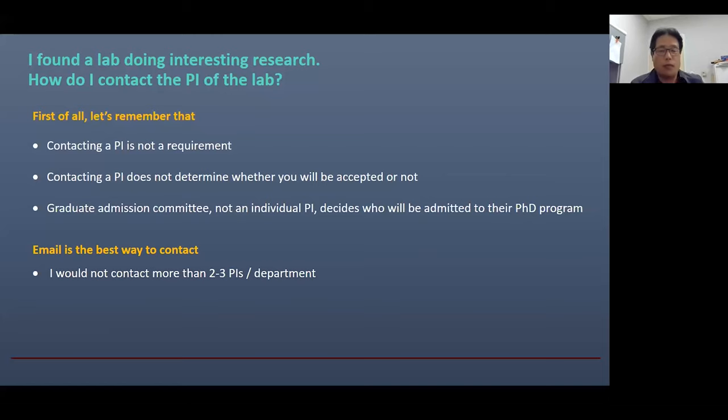If you send your email to the entire faculty in the department, your email will be considered spam. The email does not need to be long — everybody is busy. PIs may spend no more than five minutes reading your email. If it is too long, you actually discourage the PIs from reading it. Maybe two to four paragraphs should be enough.